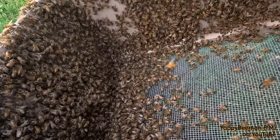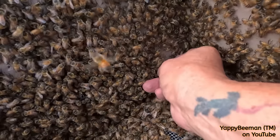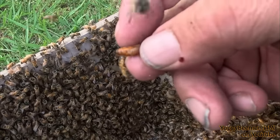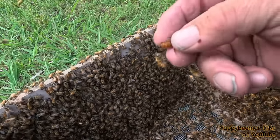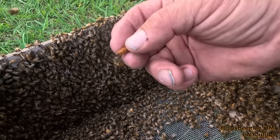You guys see her yet? Right there — there she is! Hey girlfriend, pretty cool, huh? Let's go ahead and get her in the cage.